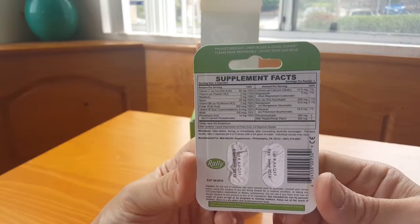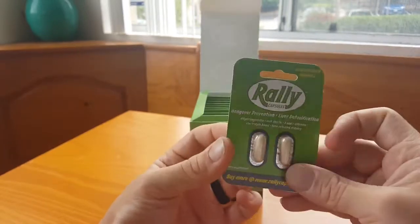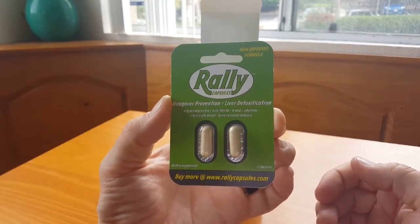This is what you'll typically get at your drugstore - you'll get one of these come in little two-capsule sets like this.